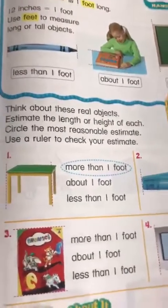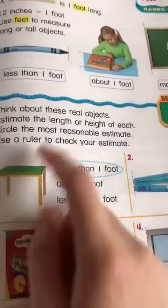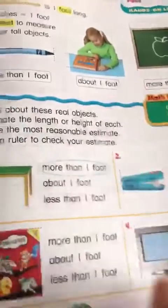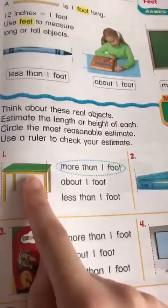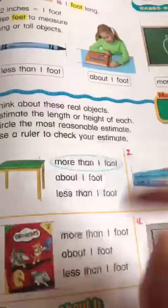Let's start. Number one is already done — a table. Is it small, medium, or big? Is it more than one foot, about a foot, or less than one foot? Of course, it's big, so it's more than one foot.